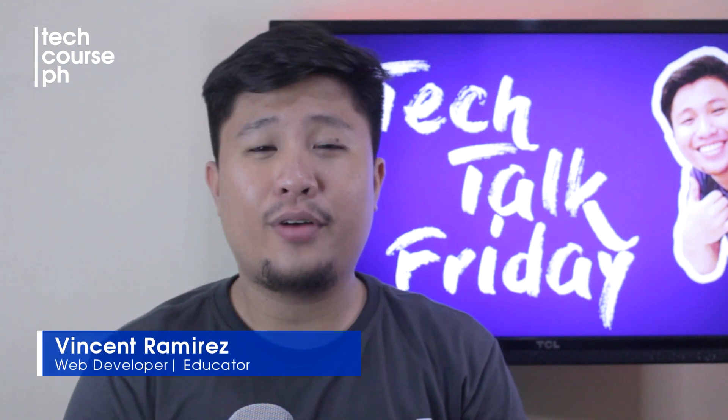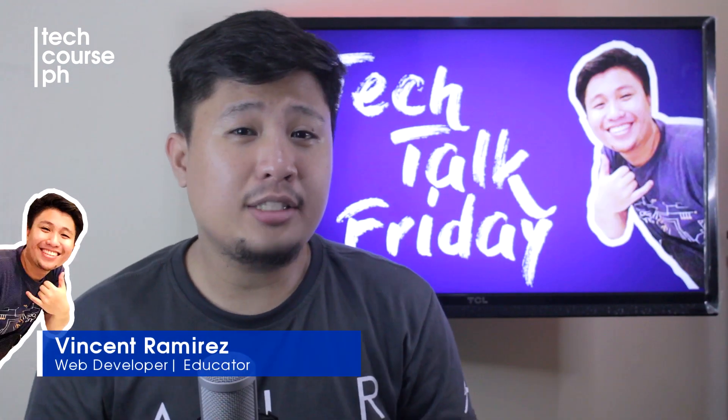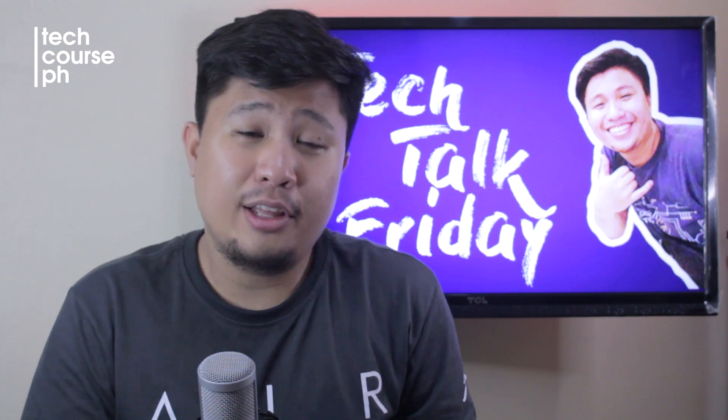Welcome back to my Tech Talk Friday and I hope you're having a great day. Let's talk about UI and UX and how are they any different?